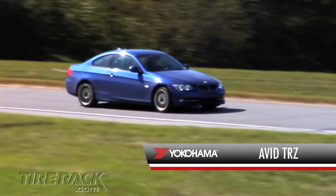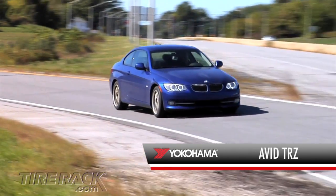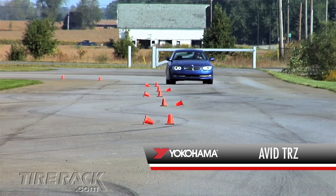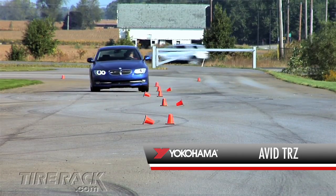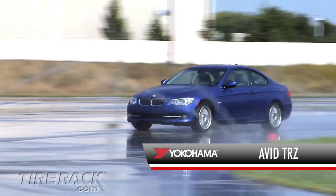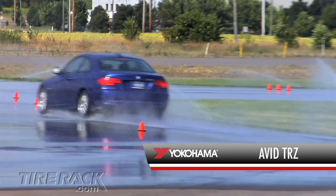And finally, we're driving on the Yokohama Avid TRZ. The steering feel of the Avid TRZ feels tight and direct, responding quickly to steering inputs. The overall ride quality is good and the road noise is minimal. The responsive handling we found on the road carries over to the track, where this tire feels stable and predictable in rapid transitions. And in the wet, despite having less ultimate grip than the best, this tire is still easy to control at its limit.